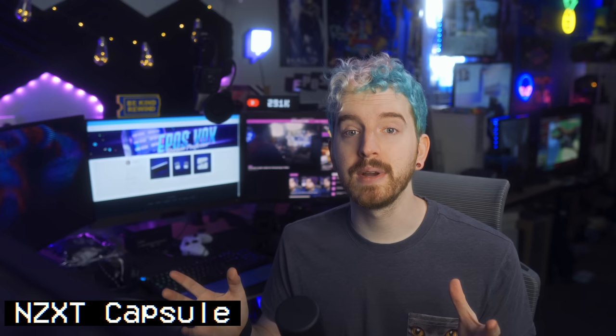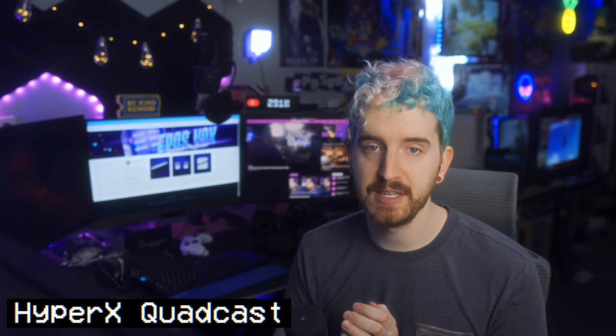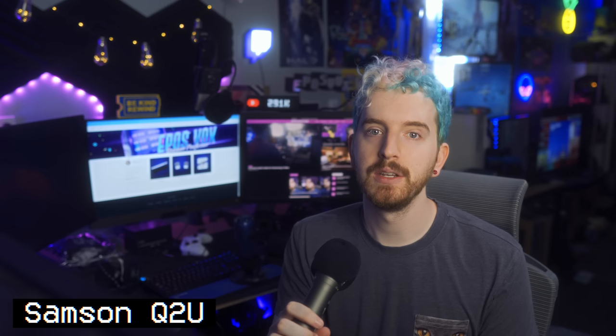You've been hearing this microphone the whole time, but let's compare to a couple of similarly priced USB microphones. [NZXT Capsule] Three rings for the oven kings under the sky, seven for the dwarf lords in their halls of stone, nine for the mortal men doomed to die, one for the dark lord on his dark throne in the land of Mordor where the shadows lie. [Comparison mic 1 and 2 follow with the same passage.]